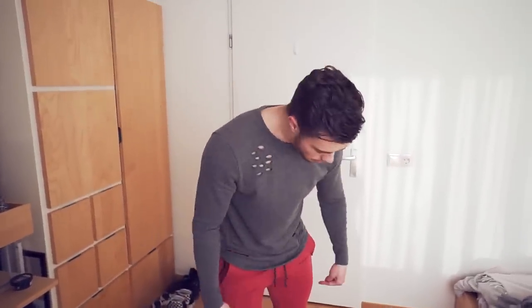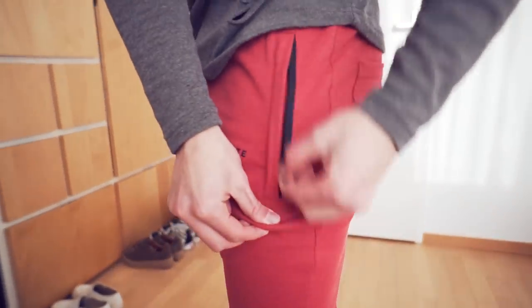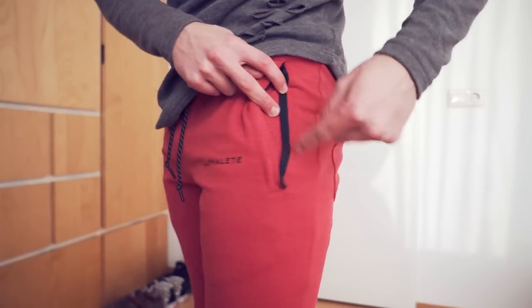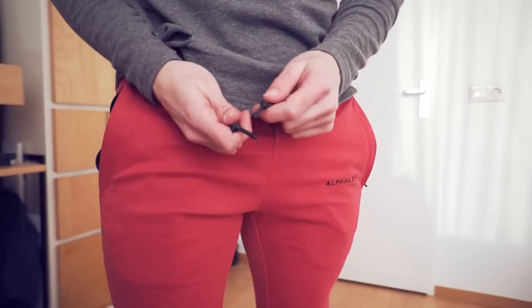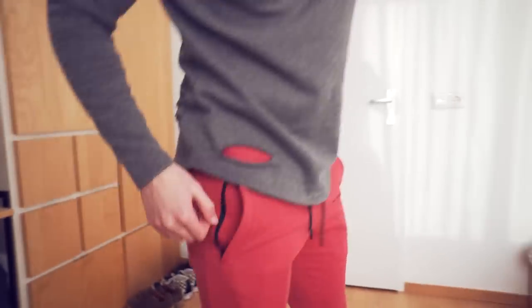I'm also wearing the lifestyle distressed t-shirt — I think this might be restocking tomorrow as well. It has these holes in it, distressed, and there's also a long sleeve version. I've never worn these long sleeves like the distressed shirts before but I think they're really comfortable and they look pretty nice. By the way, I'm a small in everything — I'm five foot seven, 155-156 pounds. The jogger zippers are high quality; there's the logo on here which is pretty cool. I like the black on red two-tone look, and the drawstrings are nice. There are also two back pockets, which is a nice touch.